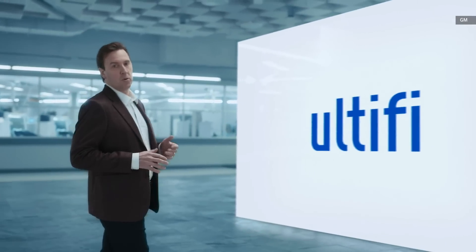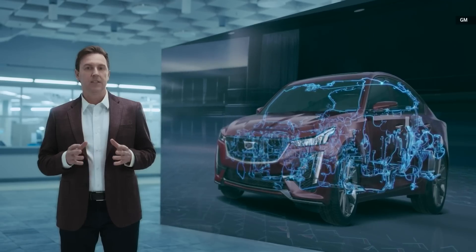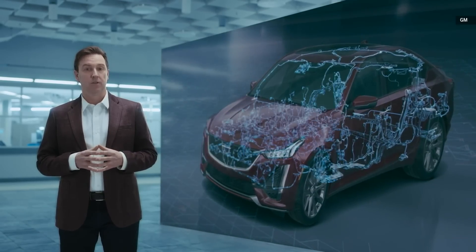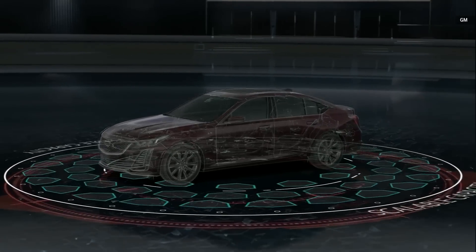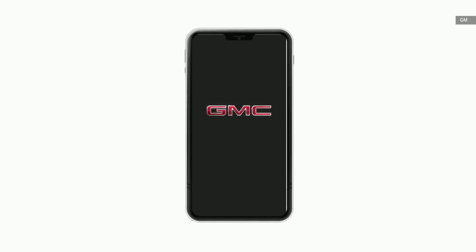Ultify is a promise of a more personal EV experience, putting you in control. The vehicle intelligence platform gives us the ability to deliver over-the-air updates to your vehicle. You should expect both ongoing free updates, as well as opportunities to purchase premium content and feature upgrades. And at the centre of it all will be the all-new mobile app experiences.